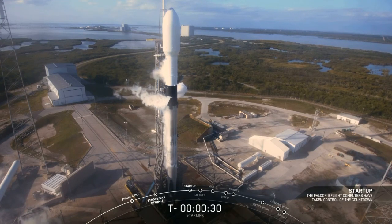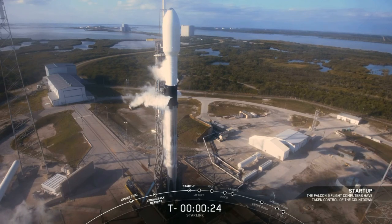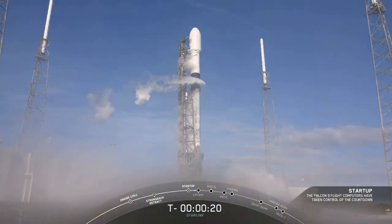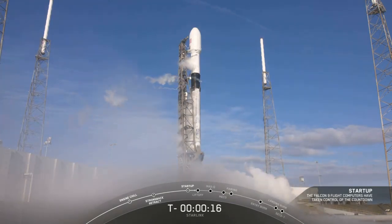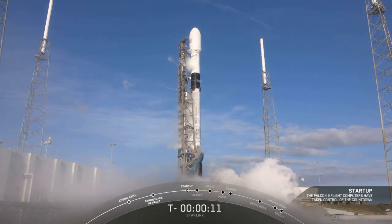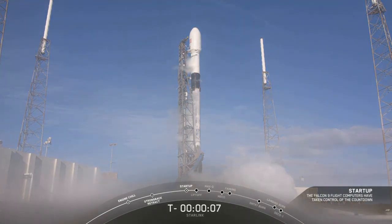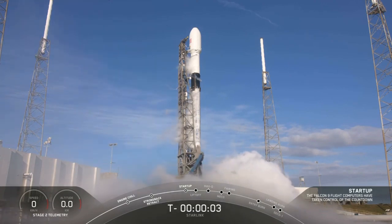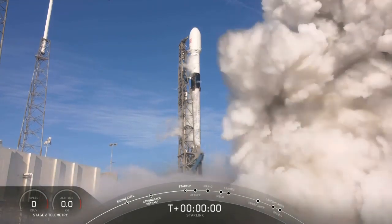T minus 30 seconds. T minus 15 seconds. 10, 9, 8, 7, 6, 5, 4, 3, 2, 1, 0 — ignition, liftoff.